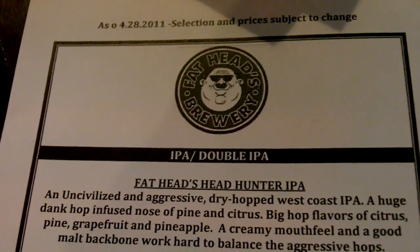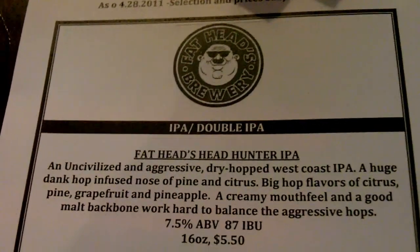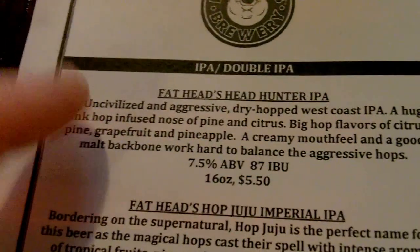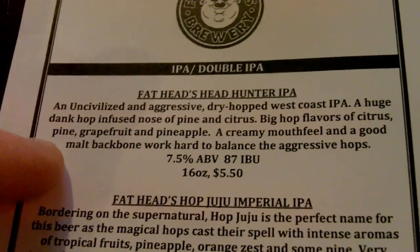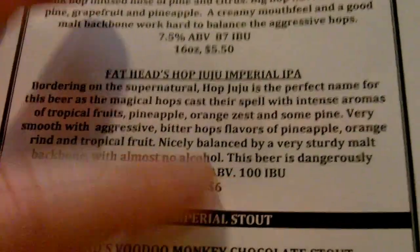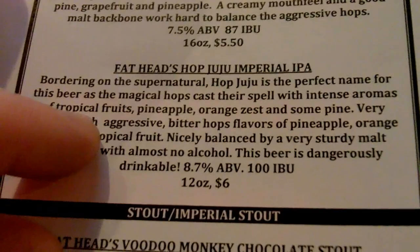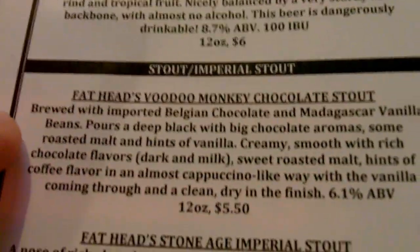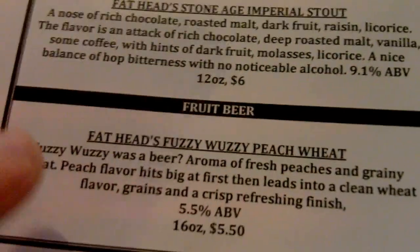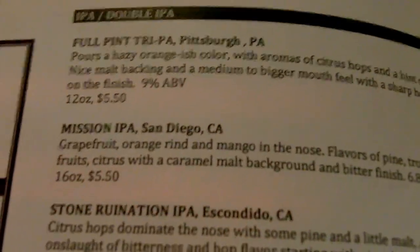So this is the beer list here. They brew a couple of their own beers out in Ohio, so this is what you're seeing here. This Headhunters IPA is amazing — it's a great West Coast beer. 100-plus IBU, huge beer, 8.7%. They've got a Chocolate Stout, a Stone Age Imperial Stout, and the peach wheat.